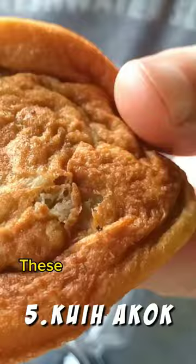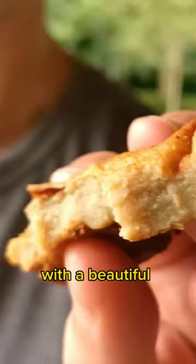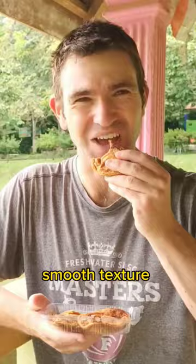And if pancakes are more your style, try the Kuih Kakok. These are oven-baked to golden brown with a beautiful smooth texture and sweet taste. What do you want to try?